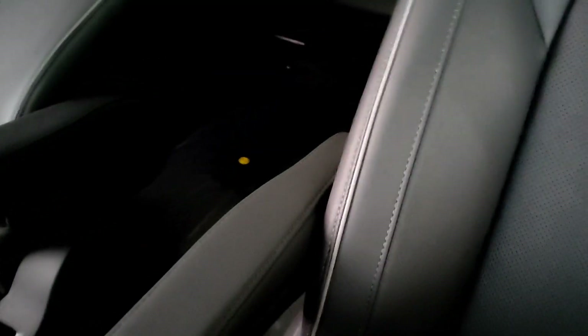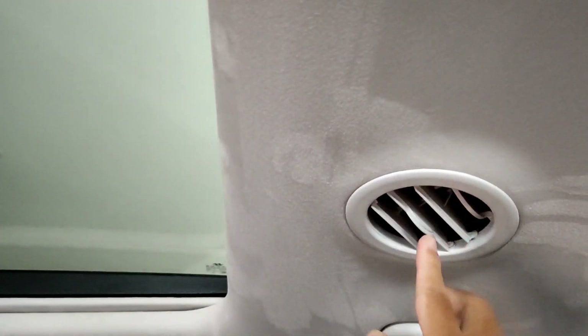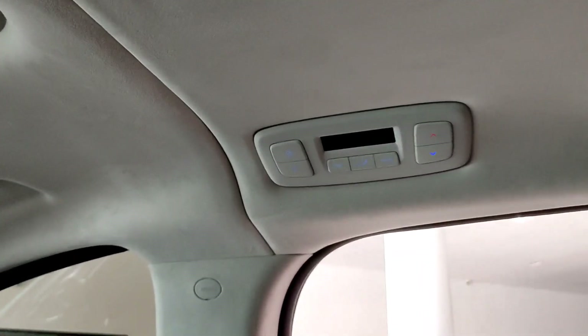Di sini juga sudah ada armrest, jadi nyaman banget kalau perjalanan jauh. Untuk jok belakang juga sudah elektrik, ada tuasnya untuk pengaturan kaki, maju mundur, dan juga punggungnya juga, benar-benar sudah canggih banget, tidak hanya di bagian depan tapi sampai di bagian belakang sudah elektrik. Row baris ketiganya itu mepet-mepet kursinya, langsung 3 buah. Sunroof belakang juga sudah elektrik. Ada kisi AC berbentuk bulat. Di sini pengaturan AC diatur oleh penumpang di bagian kanan. Sudah ada 2 buah USB, 1 yang fast charging, 2 buah cup holder, dan di bagian bawahnya ada ruang penyimpanan yang bisa ditutup.